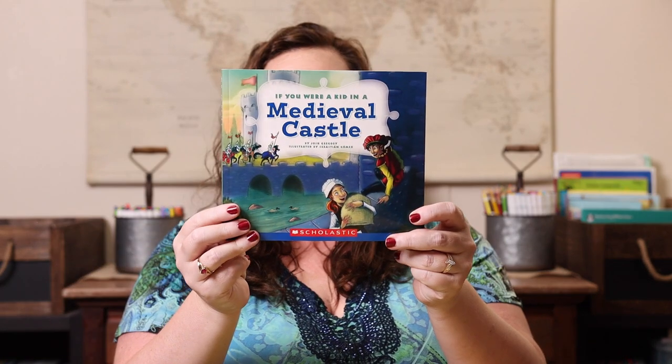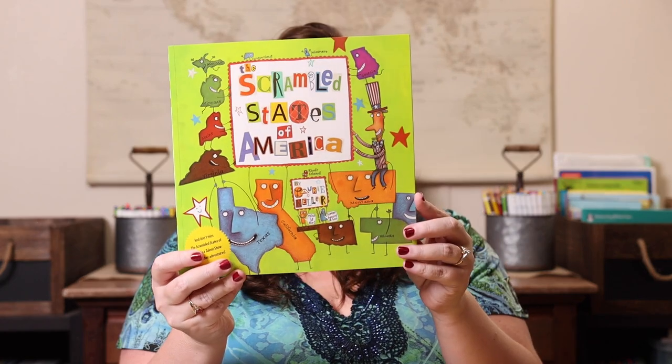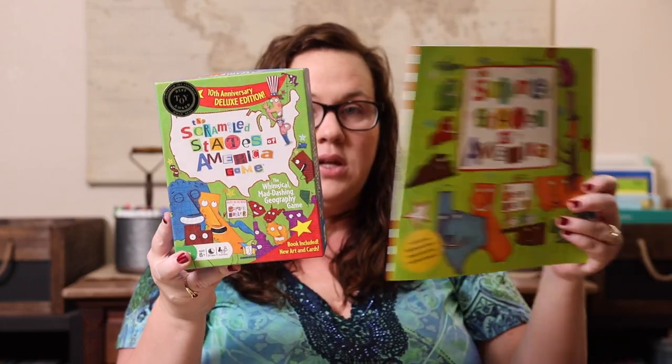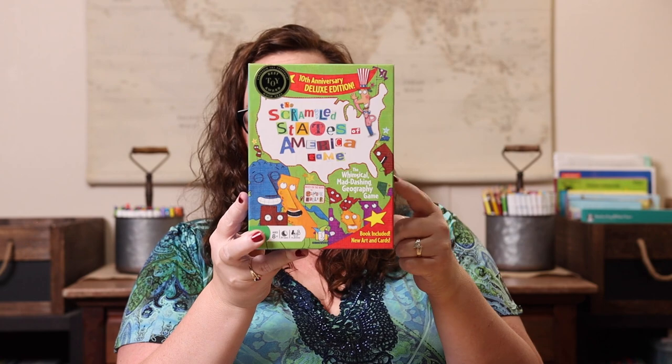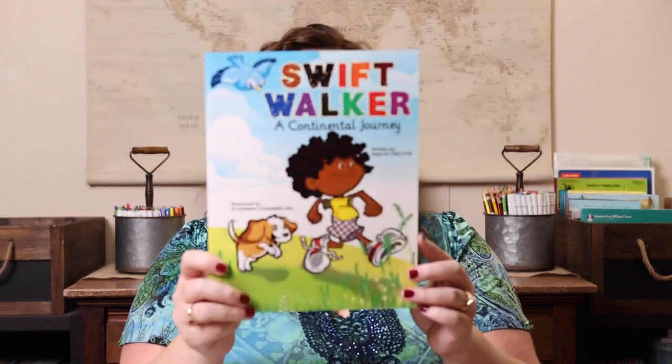We have 'If You Were a Kid in a Medieval Castle' paired with Carcassonne. We have 'The Scrambled States of America' paired with The Scrambled States of America game — the smaller version of the book actually comes with the game, so you don't need both. We have 'Inside Out: Egyptian Mummy' paired with Matcha Mummy, and last we have 'Swift Walker: A Continental Journey' paired with Explore the World.